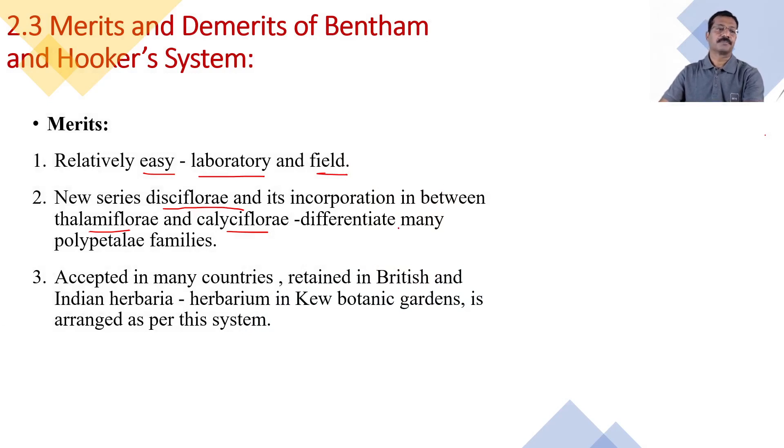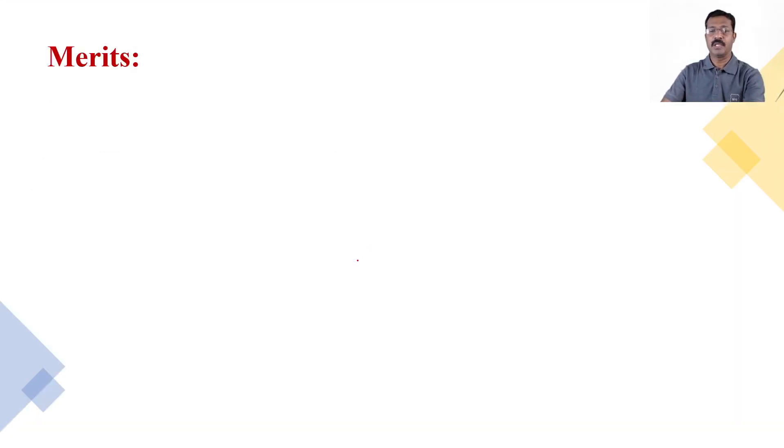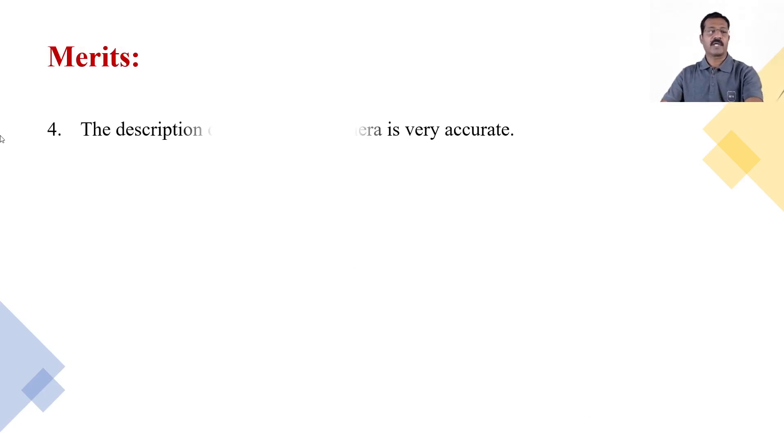The description of families and genera is very accurate. Whatever description is given in this classification system is mentioned very accurately, and that is why it is of great importance.